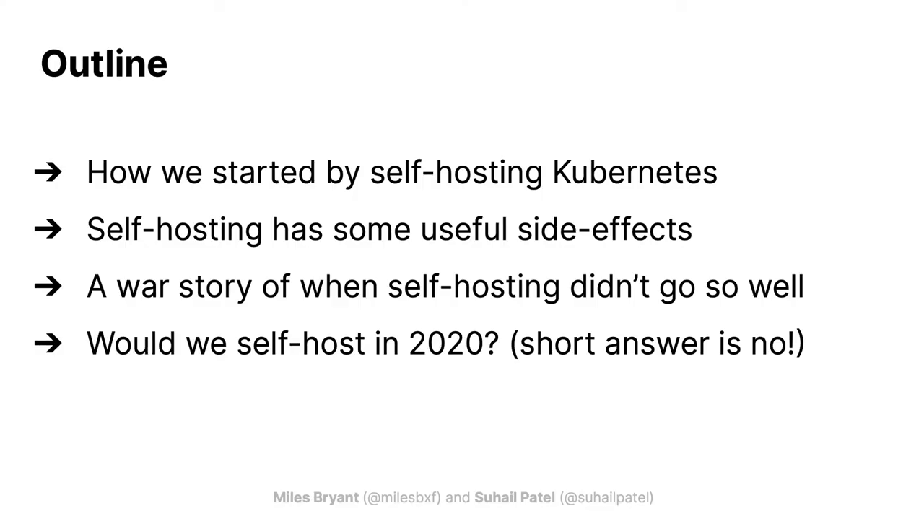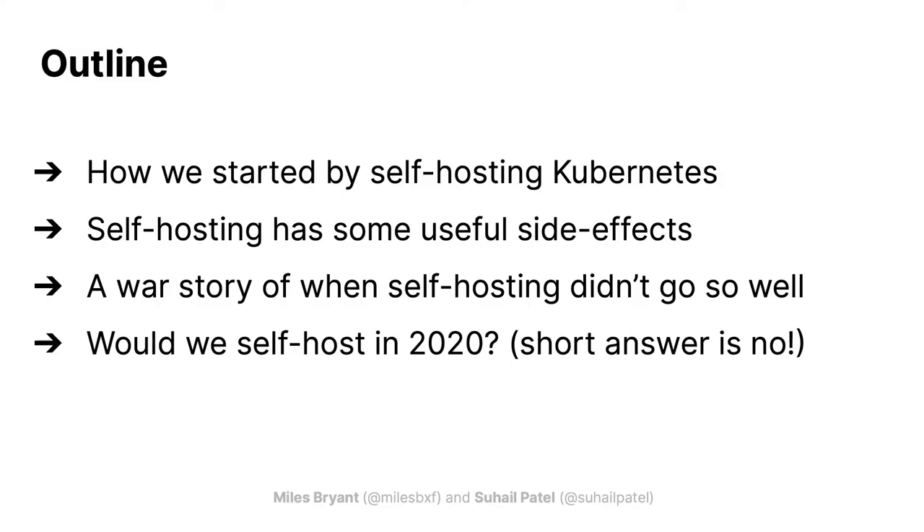Just to give a quick outline of what we're going to go through today: we'll start off with our journey to self-hosting — why and how we're doing this. We'll talk about some of the benefits we've seen from running our own cluster. Then we'll go on to a story of when self-hosting didn't work so well for us. And finally, would we do this again if we were starting in 2020?